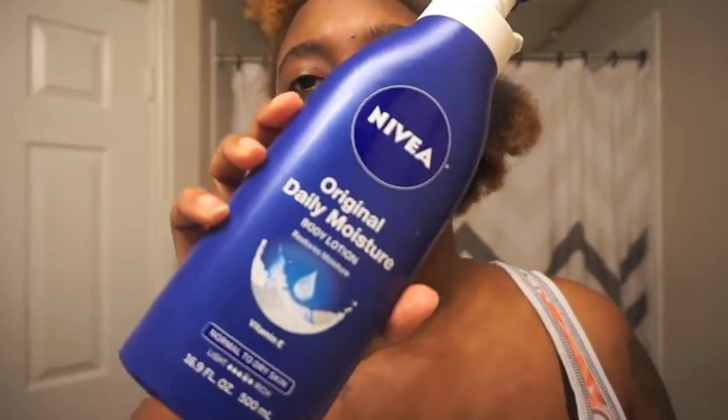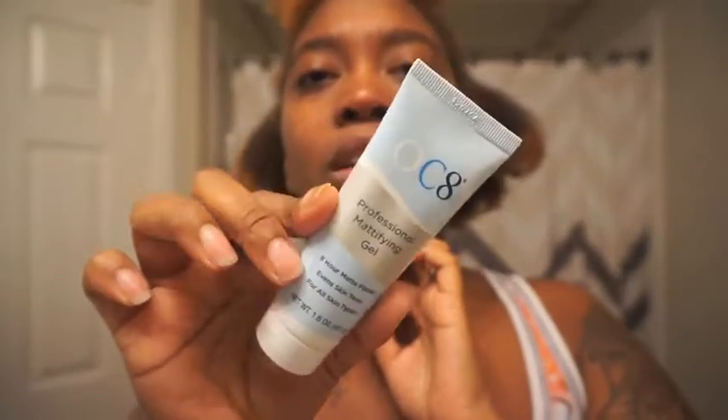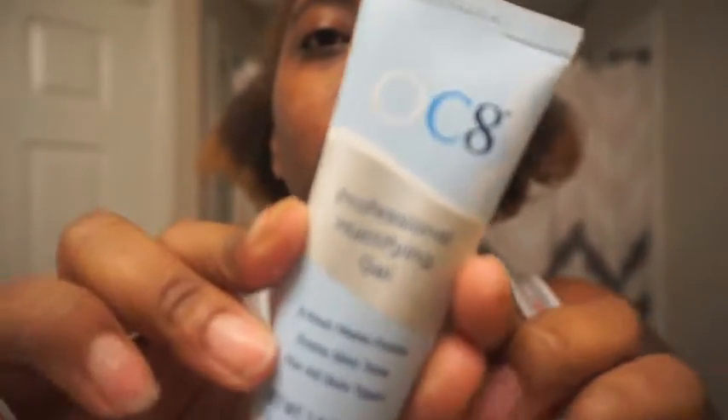Now for lotion — I use Nivea on my body, and then Coco Shea from Bath & Body Works. I actually really like that one tonight because it's more lightweight than the Nivea. Put that on your face — it's got coconut oil and cocoa butter and all that good stuff in it, you guys should check it out at Bath & Body Works. I'm really oily and it works — it's kind of like a gel and it makes you look less oily. So if you guys have oily skin like I do, yeah that's it — love you guys, bye.